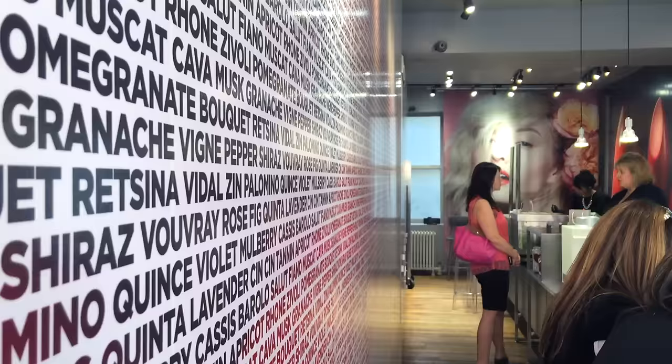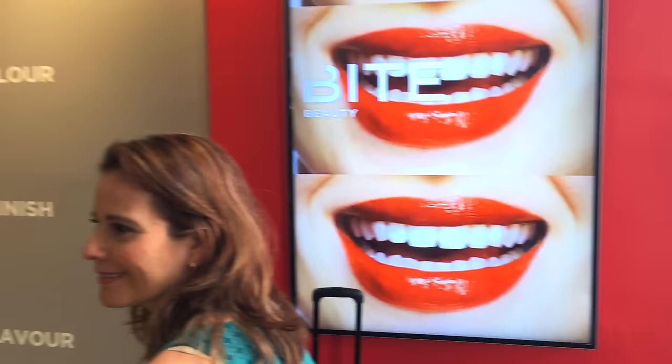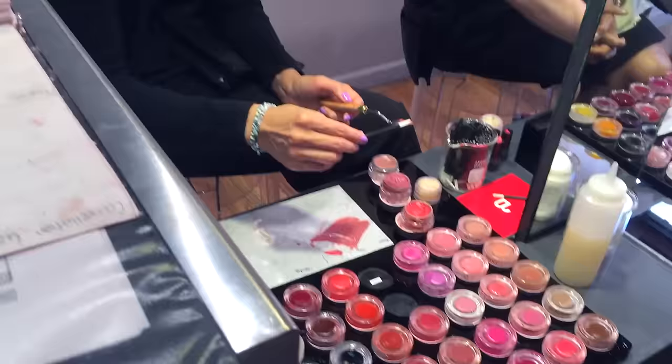Natalia and I went to the Bite Lip Lab the other day to get some custom lipsticks made. Today I'm going to be showing you around the Bite Lip Lab space because it's amazing, and I'm also going to be swatching the shades that I got. So let me tell you a little bit about the Lip Lab itself. It's this tiny little storefront in Soho and you walk in and it's just beautifully decorated with all this beauty stuff — any of you lipstick junkies out there would be in heaven.